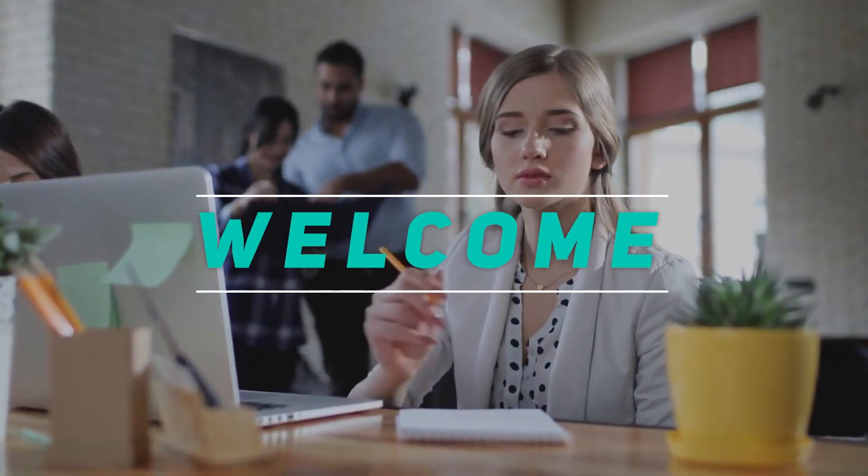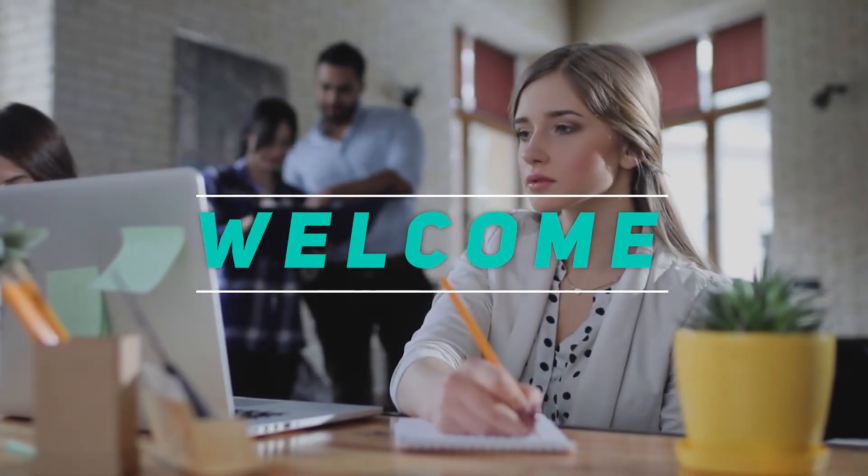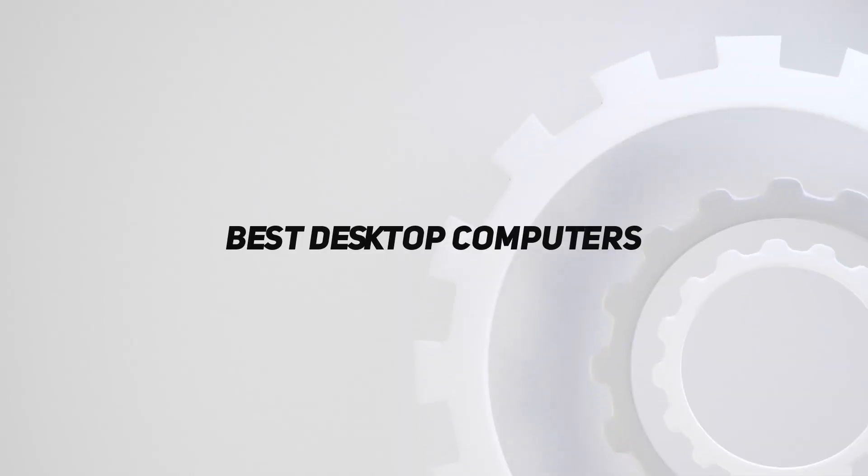Hey, welcome back to my channel. In this video, I'm going to talk about the Top 5 Best Desktop Computers.